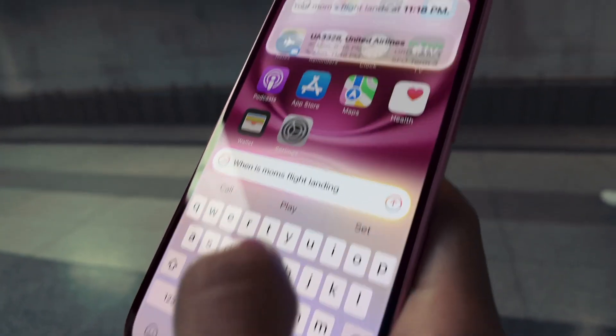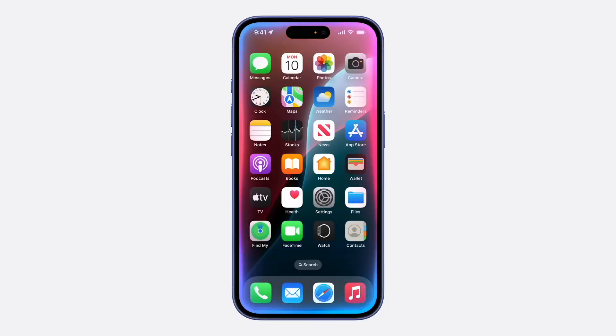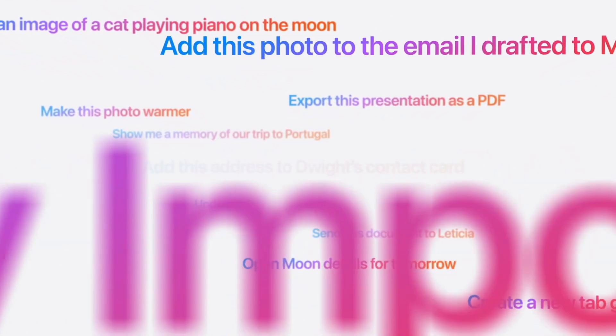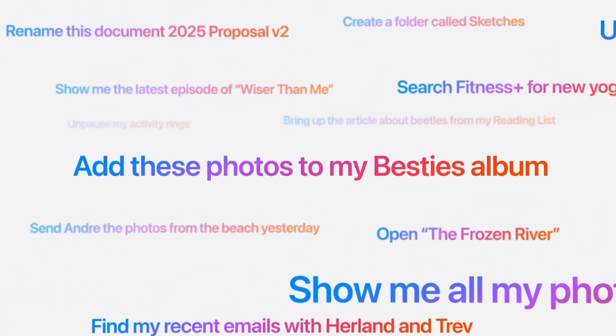And speaking of mind reading, let's not forget Siri. Siri's finally caught up with the times. Now she gets context — you can mess up your words or be vague, and she'll still know what you're asking for. The AI-powered Siri also handles more complex tasks like a champ. You can say 'send that picture I took last night to Laura,' and Siri will know exactly what you're talking about. No extra instructions needed.